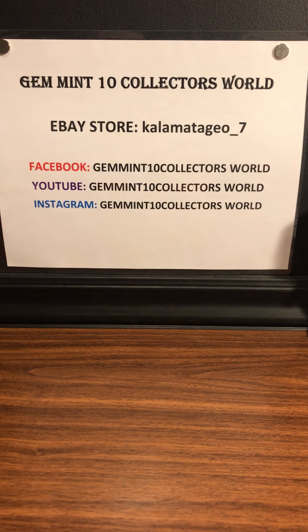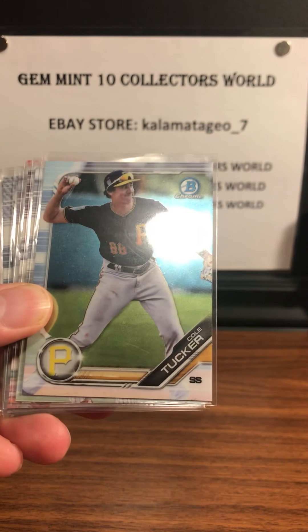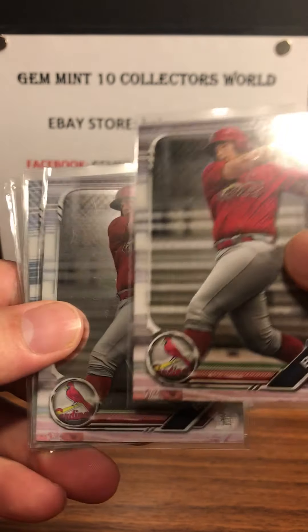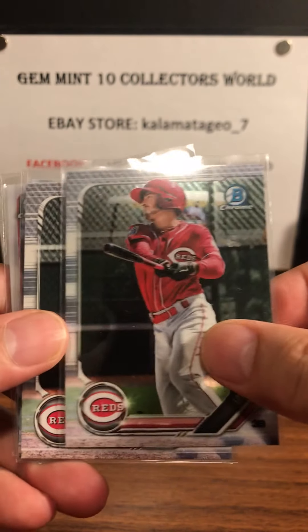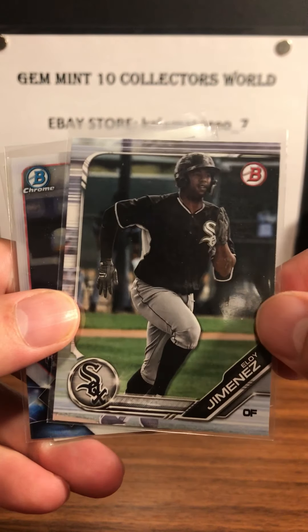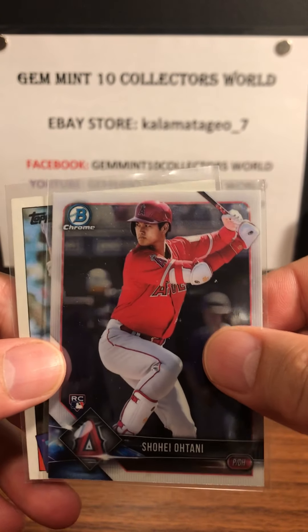Here are some raw cards that I picked up for really cheap. Nolan Gorman. Cole Tucker. Eric Bohm. Lucan Baker — that's the base. Lucan Baker — that's the chrome. Jonathan India — base and chrome. Eloy Jimenez — this guy's really hot right now. And we got a Shohei Ohtani rookie from 2018.